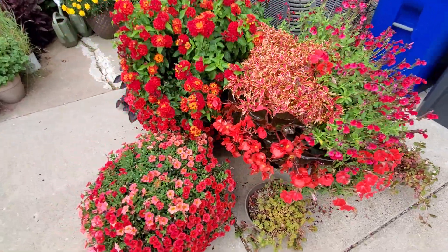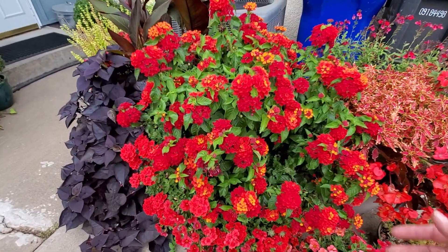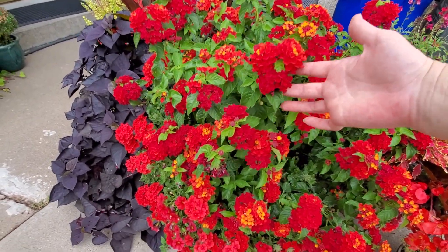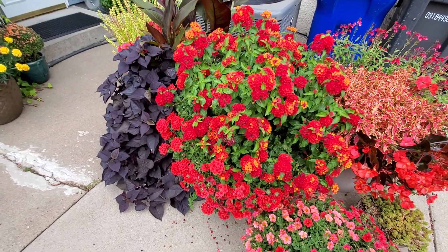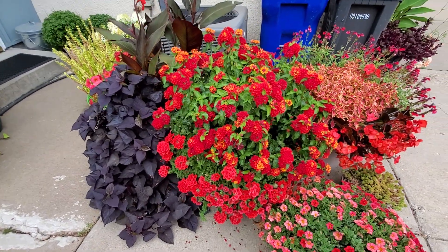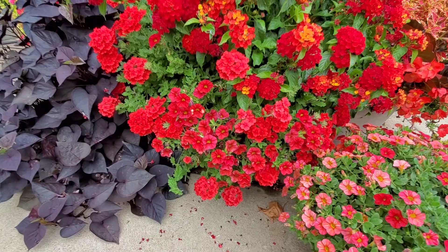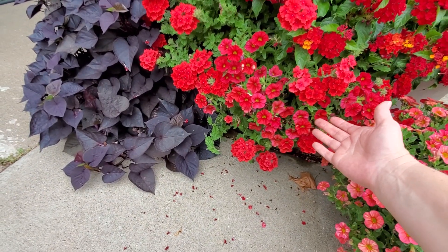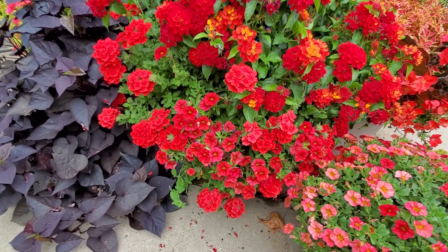And then this, another one of my favorites: this is Lantana Luscious Royale Red Zone from Proven Winners. This is about the biggest, most vigorous lantana I've ever grown, and I have grown them for years — I would definitely recommend it. I have another Super Cal Red in here, and then this is Superbena Really Red as well mixed in.